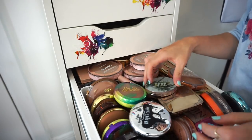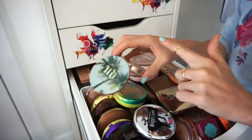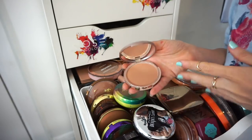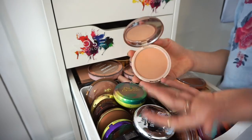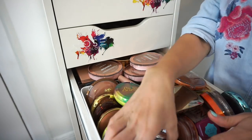This is the Urban Decay Beached bronzer. It's really nice but honestly I just don't use it. I'm going to go ahead and declutter it, put it in the selling pile. My heart is aching.